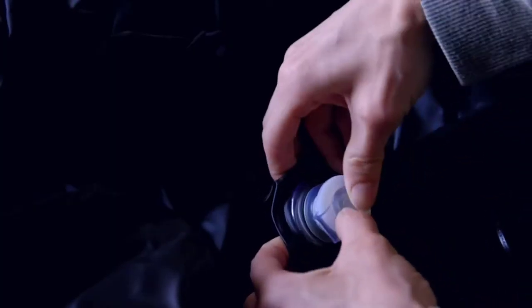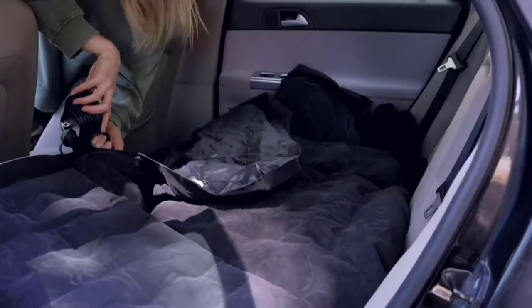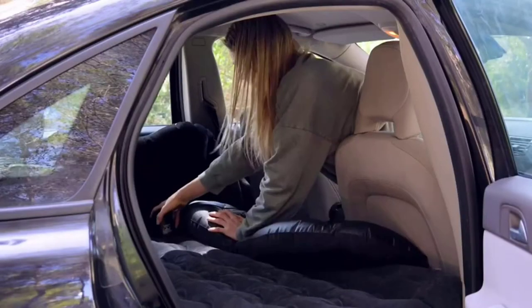The child's anti-drop design prevents your child from falling into the front row, keeping them safe. This air mattress can accommodate up to 219 kg of weight, perfect for larger car occupants or when you want to use it as a makeshift bed. The thick material ensures that it won't puncture easily, and the flock surface provides a comfortable sleeping surface.